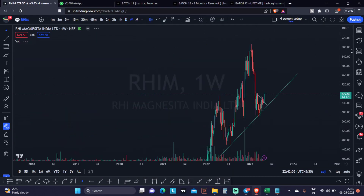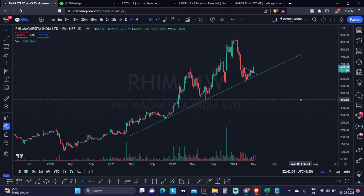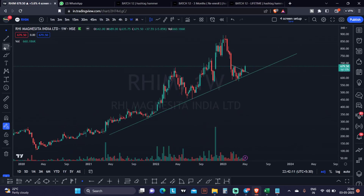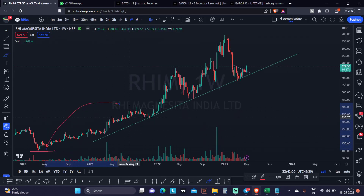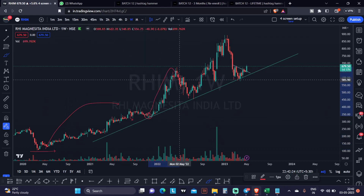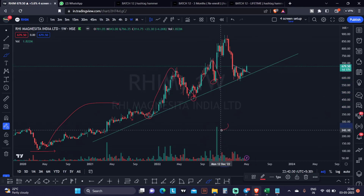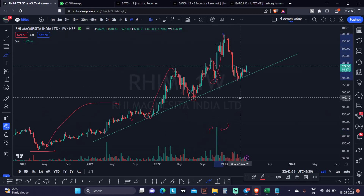Let me show you the weekly time frame first. On the weekly time frame of the stock RHIM, you can see the stock is following this trend line. Whenever it comes to this trend line, it takes support. It moved up, comes to the trend line, takes support. Where there is no support, the volume factor comes into the picture and price moves even higher.